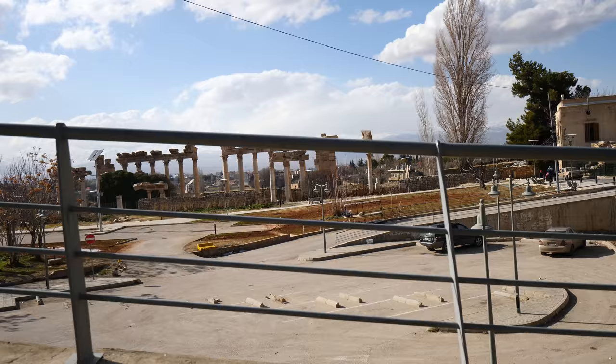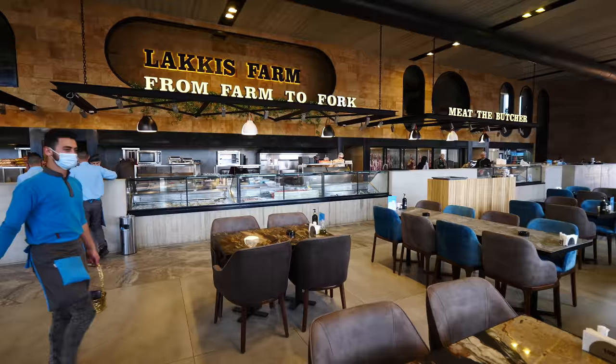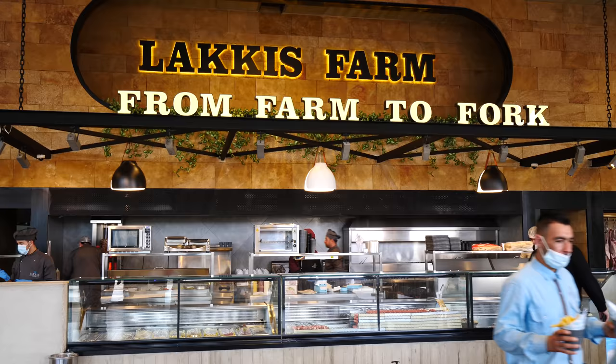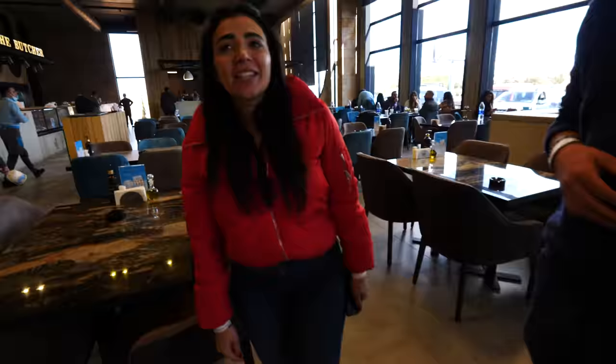So this is Laki's Farm — it's a beautiful modern building, a huge restaurant with a few different sections. We're going to eat the sfiha, that's what we came here for. But they also have a butcher section, poultry, and a breakfast section — farm to fork. Huge twenty-foot ceilings, beautiful modern building. It's like sfiha wonderland!